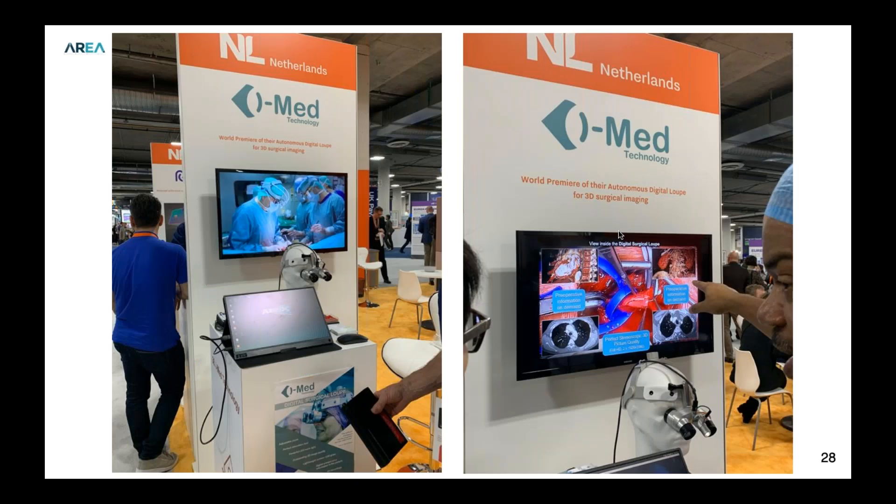One thing I looked at wasn't really AR but is medical-related: a digital loop, essentially a surgical display that can give a surgeon more information as they're doing procedures. The CEO of the company walked me through both the ergonomics — more beneficial for physicians — and the information being provided to physicians during procedures, which is extremely beneficial. This speaks to taking AR into surgical procedures and the advantages of doing that.